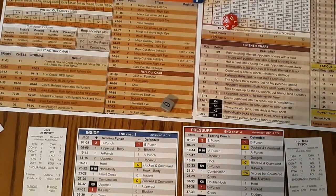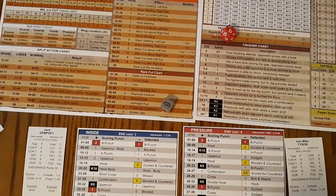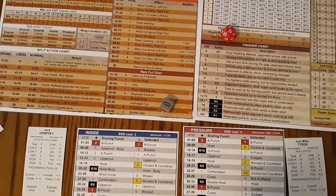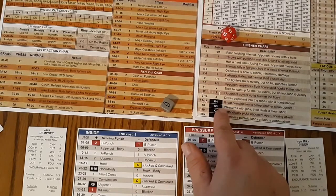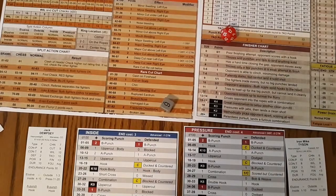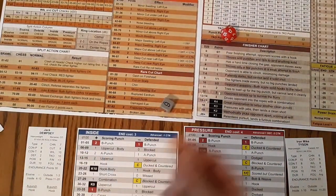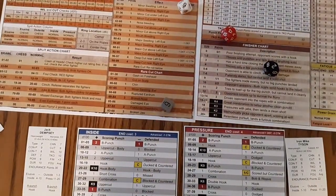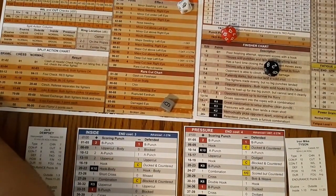Only one segment left, so Dempsey gets one finisher roll here. Tyson is plus three: 13 plus three is 16 — it's going to be another great combination. Chin's now at minus one, so it's a six. One through fifteen, it's a 29 — four-pointer! Oh my, what a round from Mike Tyson.